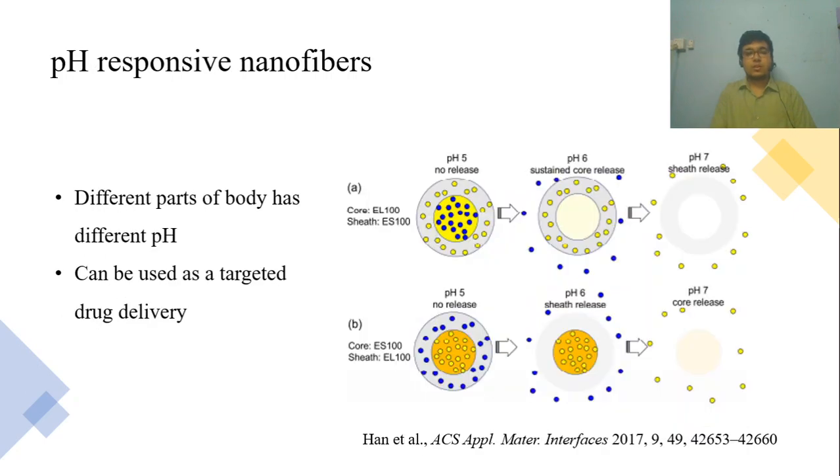Now let me show you some examples of interesting smart drug delivery studies. First, we will take a look at pH-responsive drug delivery. Different parts of our body have different pH, and any alteration means abnormality. For example, the pH of extracellular tumor tissue is more acidic than surrounding tissue. So we can develop a nanofiber loaded with an anti-cancer drug, and this nanofiber will only release the drug when the pH is acidic enough. This will not only work as a targeted delivery but also protect the surrounding tissue and cells from any kind of damage.